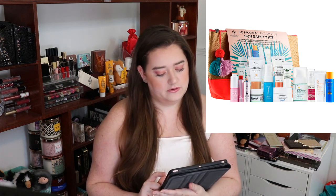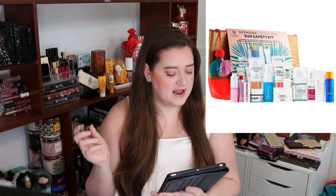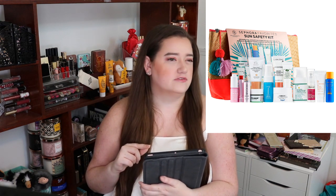Next in here is from Drunk Elephant. It's their Umbra Tinte Physical Daily Defense Broad Spectrum Sunscreen. It's a quarter of the size — it's a 0.5 ounce and it is worth $9. We have not tried this product personally, so I can't give my opinion on it. I know Sissy likes Drunk Elephant, but we have not tried their sun care.